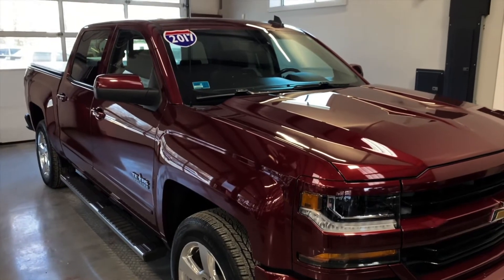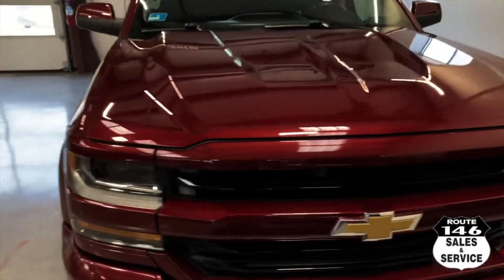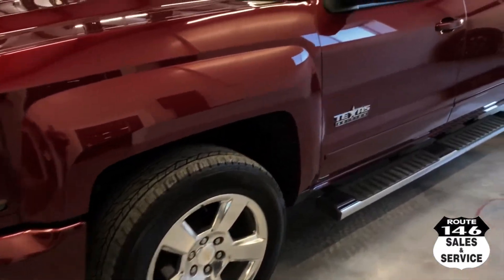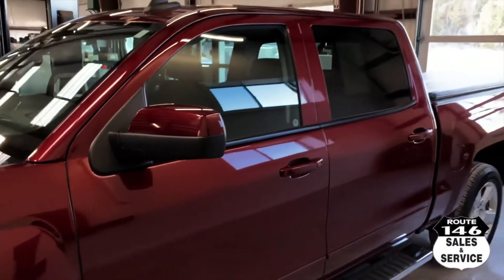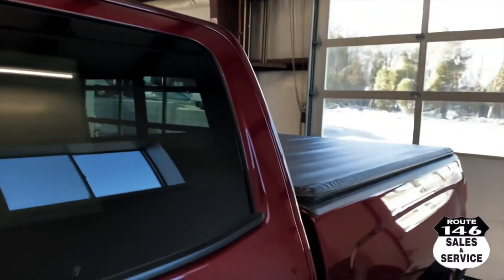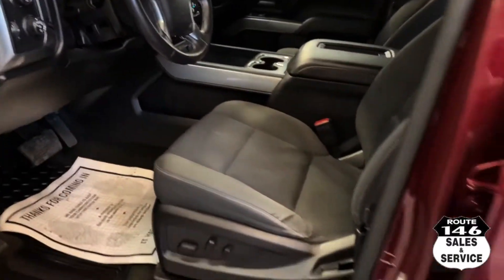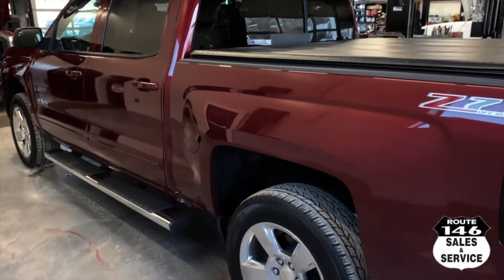Hey guys, what's going on? Got a 2017 Chevy Silverado 1500 Texas Edition. This truck has 51,000 miles. We just traded it in — the nice people, Jill and Phil, traded this in when they bought the 2020 F350. They bought a bigger motorhome camper and needed something a little beefier, so they went with the new Ford 7.3 engine.